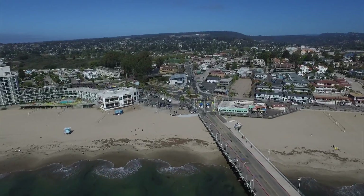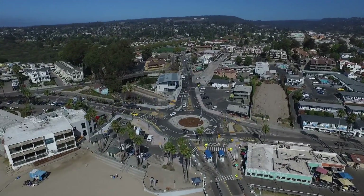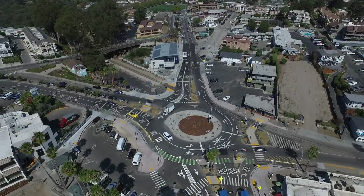I am happy to say that the result exceeded the expectations of public works. It functions well, it looks great, and it shows the character of Santa Cruz.